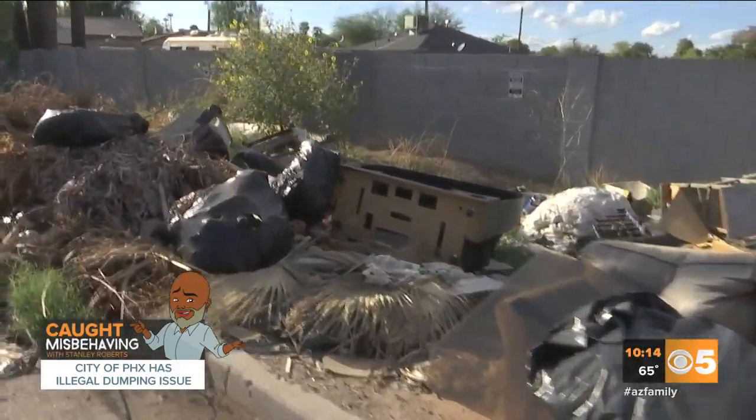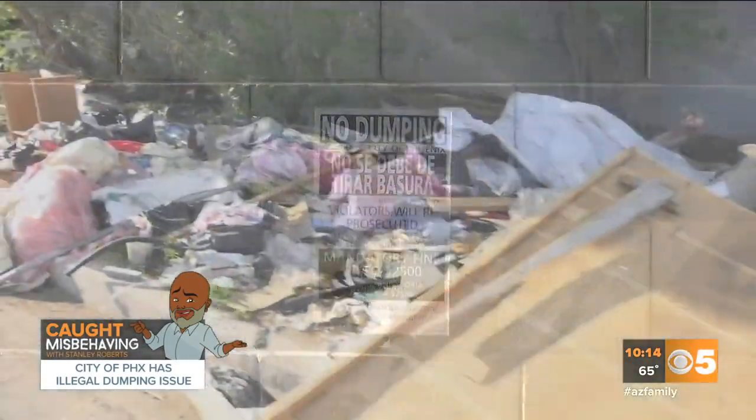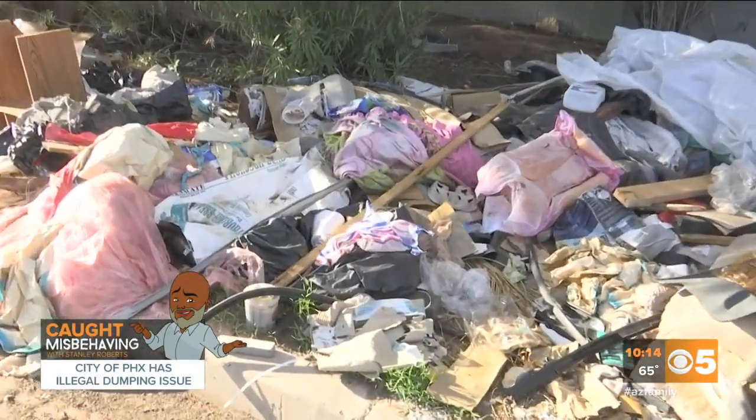There is a clue to spotting illegal dumping besides the pile itself. If you see a sign reading 'No Dumping,' chances are it's because there's already a problem.